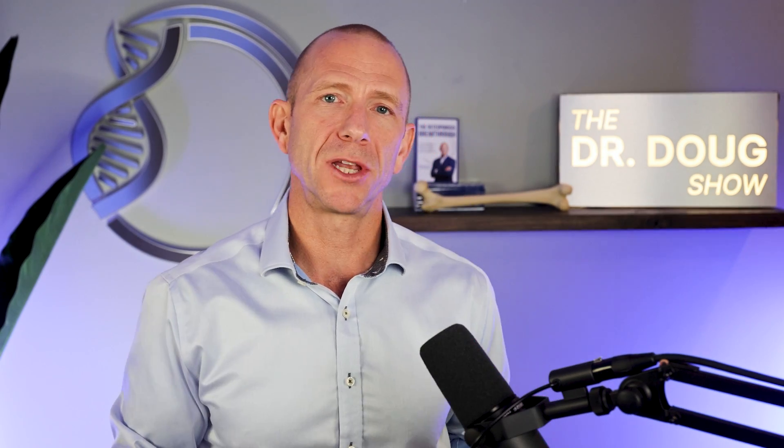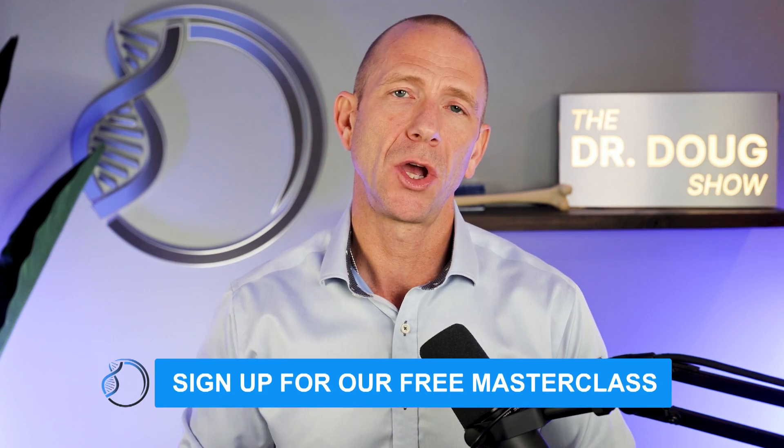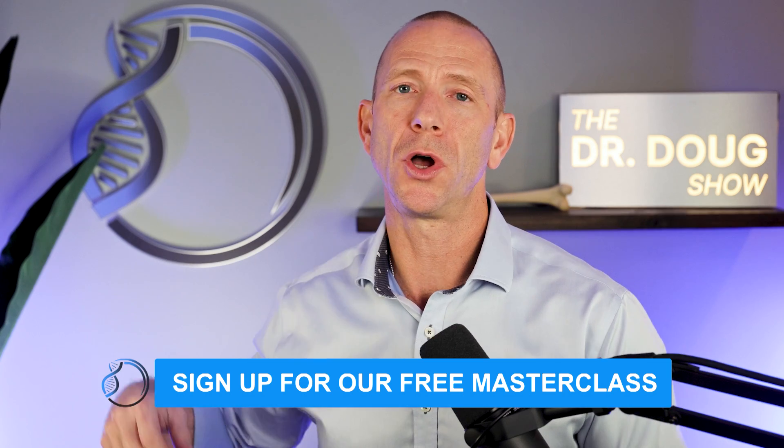If you're having a hard time putting together all the different pieces of your bone health program, consider checking out our free Bone Health Masterclass. We run this about every two to three weeks. If you're watching on YouTube, go to the description below and click the link to register. If you're listening as a podcast, go to drdouglucas.com and you can register there as well.